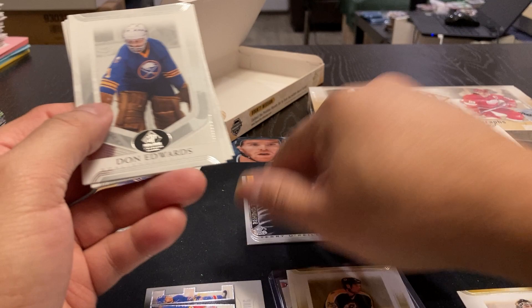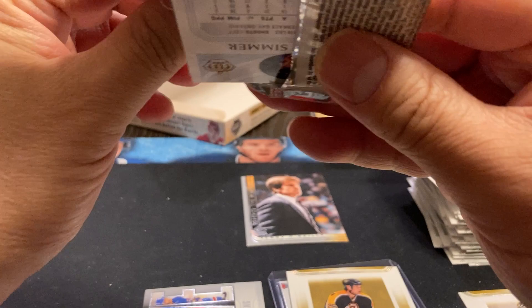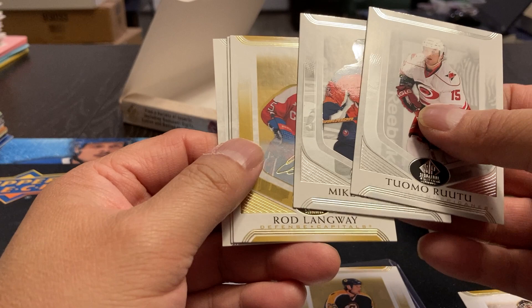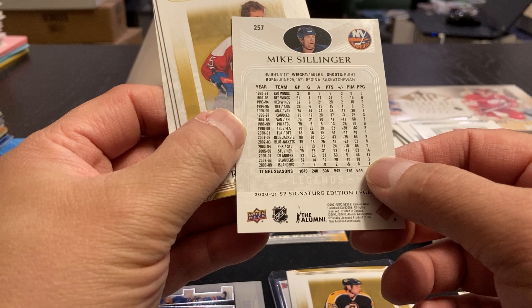And our last pack out of box number one. Tomas Routa, Mike Zillinger — I remember Mike Zillinger, I grew up watching him. He's from Regina, played with the Pats. Actually he had a pretty good career — a thousand games, 500 points. Rod Langway, Steve Thomas, and Charlie Simmer.